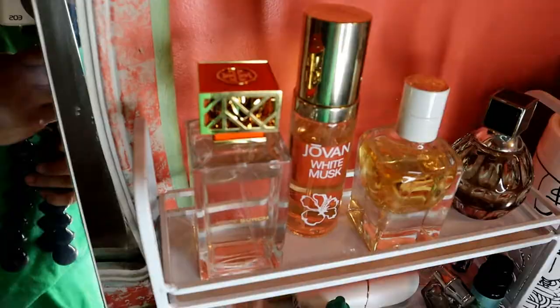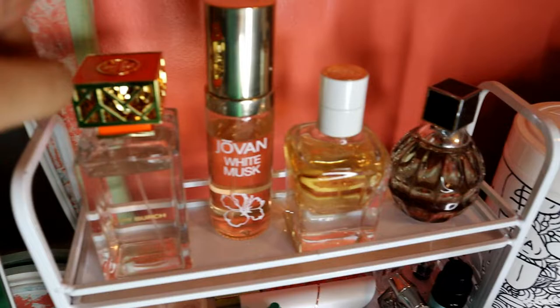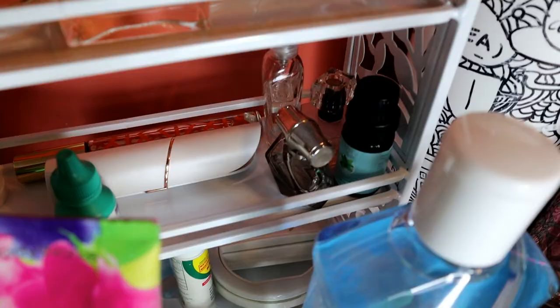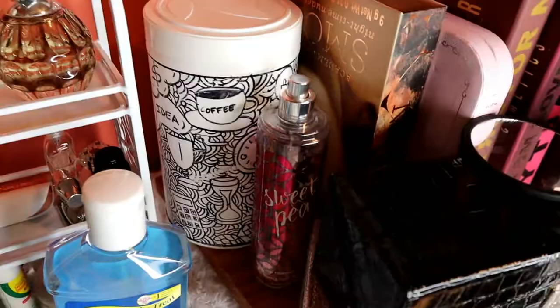Ang lotion ko na Sweet Pea by Bath and Body Works. Dito naman ay yung aking mga pabango. I have Tory Burch, Jovan White Mask, Hermes, Jimmy Choo. And dito yung mga essential lang — mga oils, mga malilit na perfumes. Yung facial hair remover, eye drops, tsaka yung contact lenses na sinusuot ko.